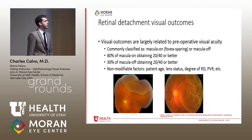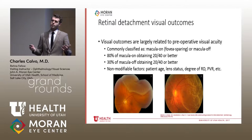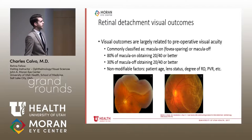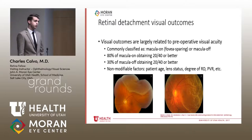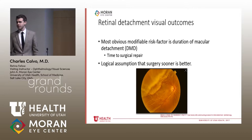Visual outcomes are really related to what the preoperative visual acuity was. We commonly classify retinal detachments as macula on — meaning the fovea is still attached — versus macula off. If your macula is on, you have a really good chance of great vision: 80% of mac-on RDs obtain 20/40 vision or better, compared to only 30% for those that were macula off. So it makes sense to want to fix these while the macula is still on.